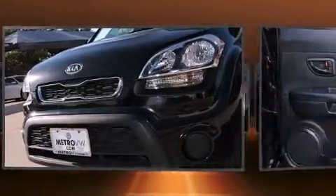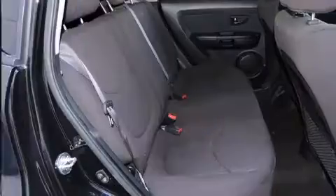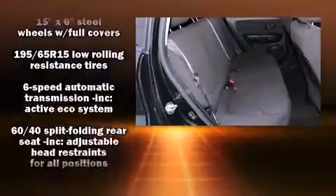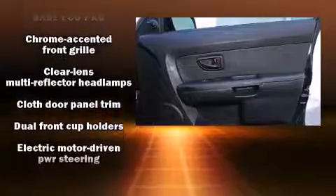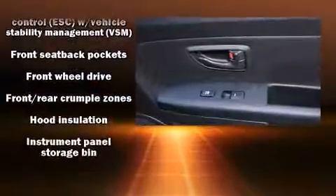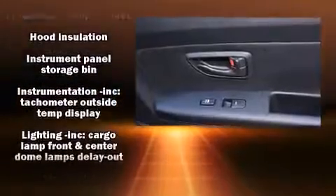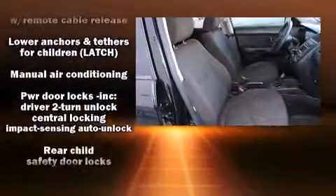Kia ensures the safety and security of its passengers with equipment such as dual front-impact airbags with occupant-sensing airbag, front-side impact airbags, brake assist, ignition disabling, and four-wheel disc brakes with ABS. Electronic stability control ensures solid grip atop the road surface, no matter how challenging the driving conditions.